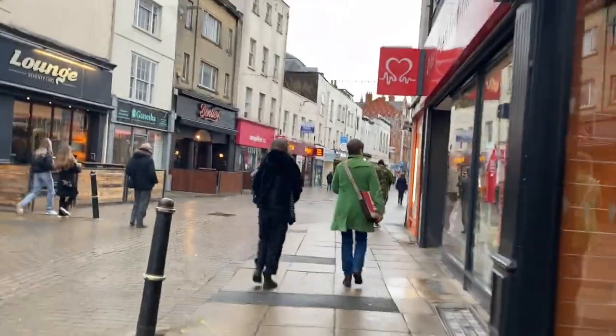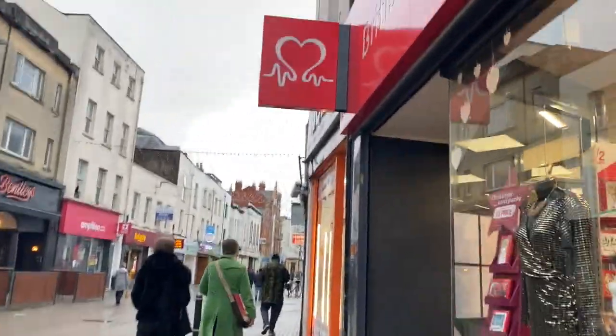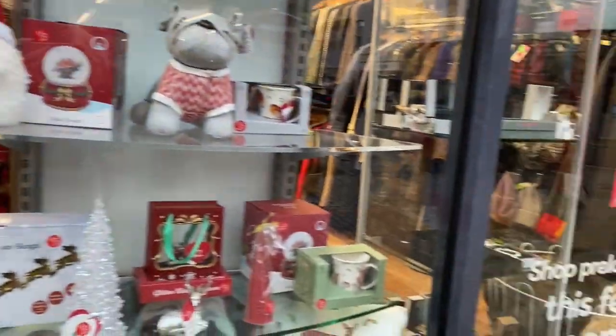My next stop was the British Heart Foundation, which is one of my favourite charity shops. They seem to have a good variety of clothes in lots of the locations I've been to, and they often have sales.